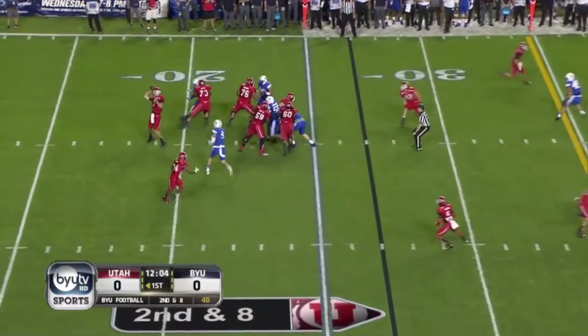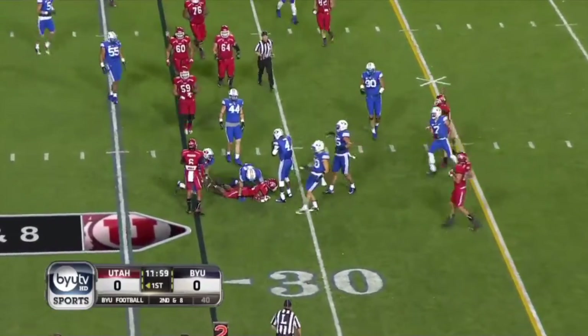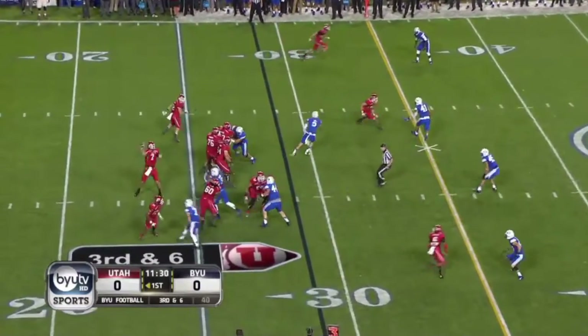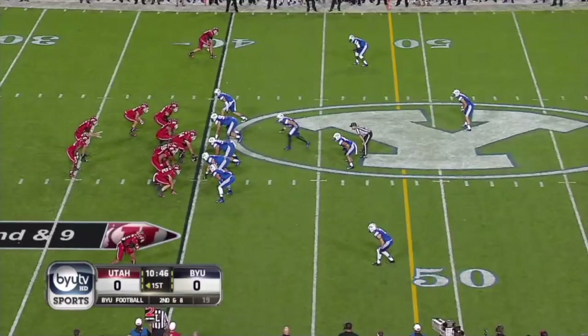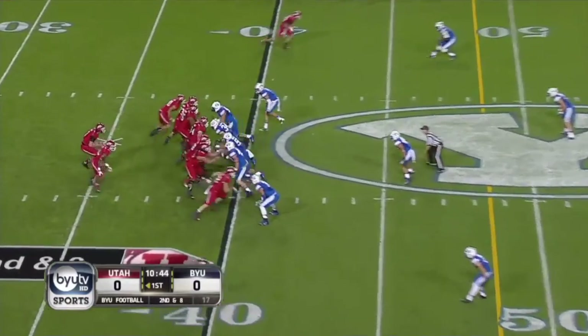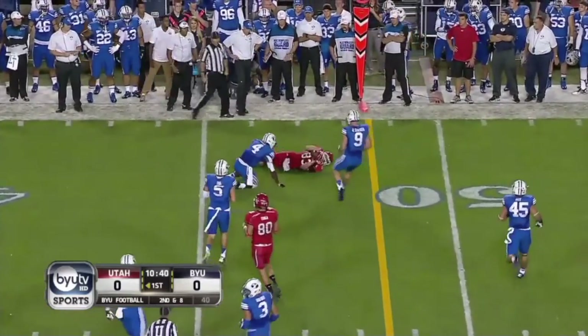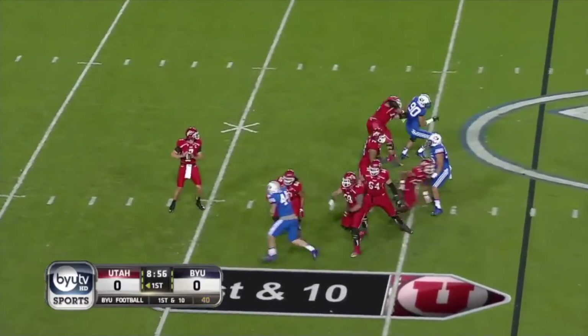Going to throw it — here comes pressure — Poole out of the backfield and BYU waiting for him. Wilson over the middle, first down. Pressure again, Wilson unloads, pass complete across the 45. Turnovers have been such a factor in this series.